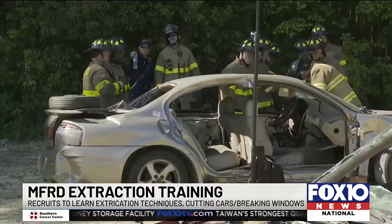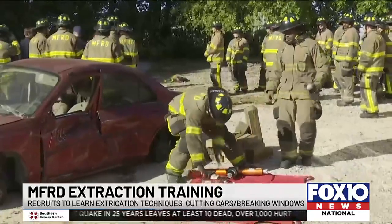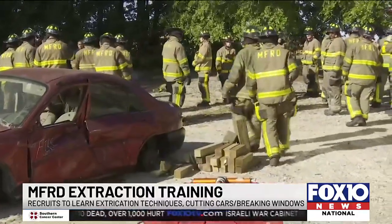They did so with the help of Barriers Pull-It company, once again donating wrecked vehicles for educational purposes, and as they get closer to real-life scenarios, these recruits are thankful for this experience.